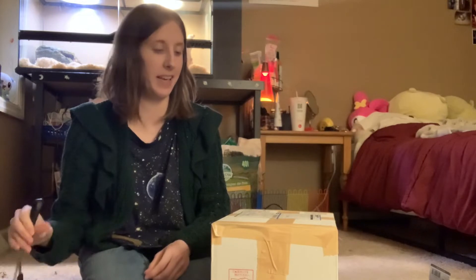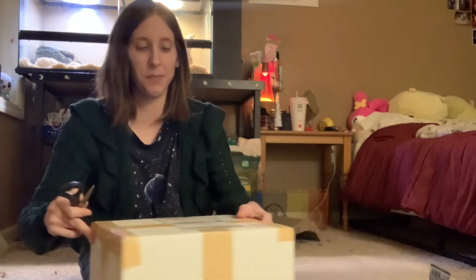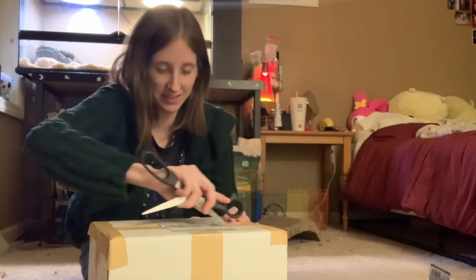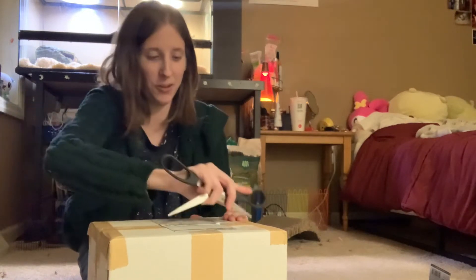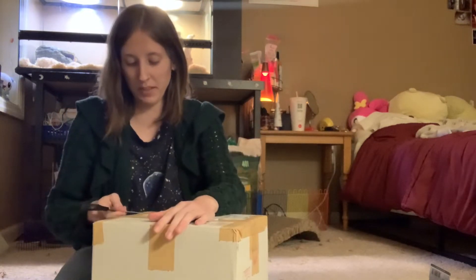Hello everybody! I'm here with a Trying Japanese Snacks Part 2 because I just received my Christmas package from my friend. I haven't opened it yet — got it earlier and I'm gonna see what's in here.